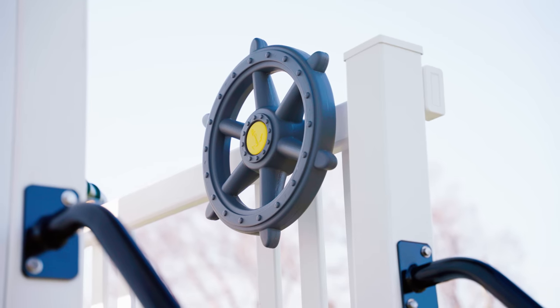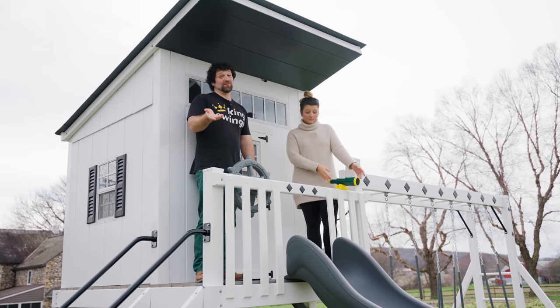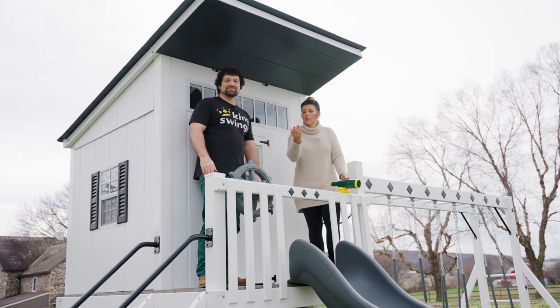We have a telescope and a ship's wheel, which are clearly fun for everyone and for your imagination.